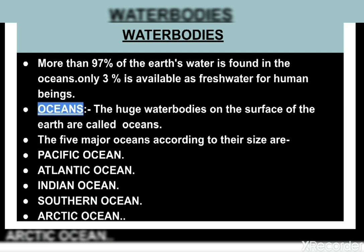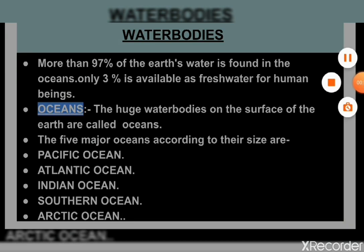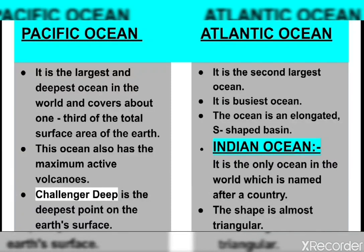In this chapter we will learn about different water bodies in detail. The huge water bodies on the surface of the earth are called oceans. All the oceans of the world are interconnected with each other. The five major oceans according to their size are: Pacific, Atlantic, Indian, Southern or Antarctic Ocean, and Arctic Ocean.